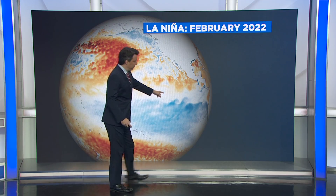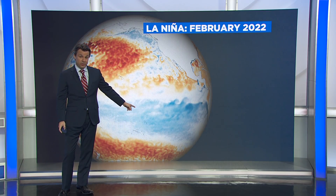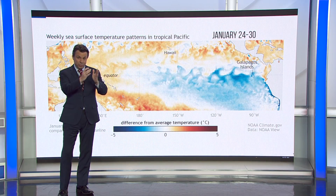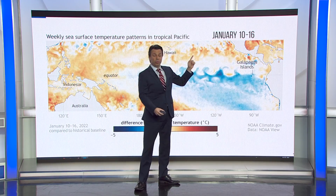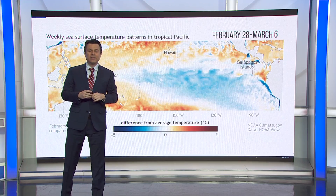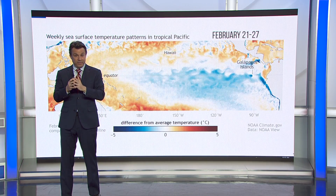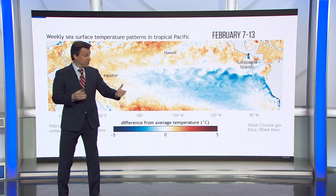See all the blue out here stretching across the equator? That's showing you water that's cooler than average along the Pacific. That's La Niña. There's another way to look at this. I want to show you what it looks like if you average out each week from the last several weeks. You see the dates ticking by there — we're just tracking those sea surface temperatures along the equator to see how they're behaving from week to week over about the last month and a half. And it's been very steady, cooler than average temperatures.